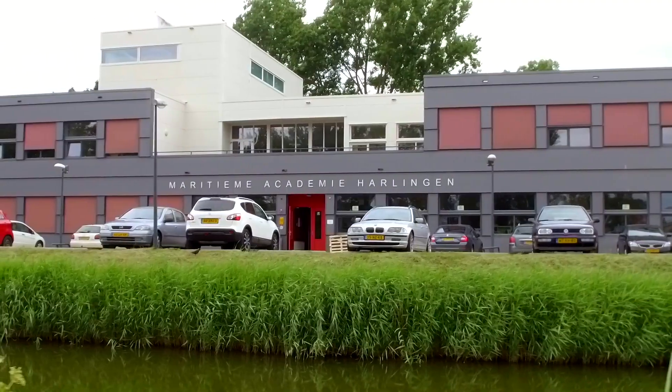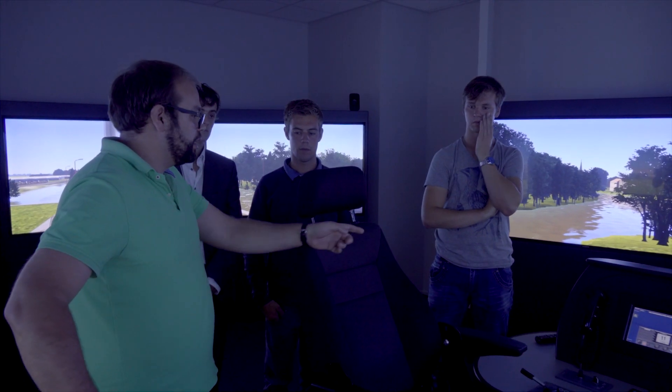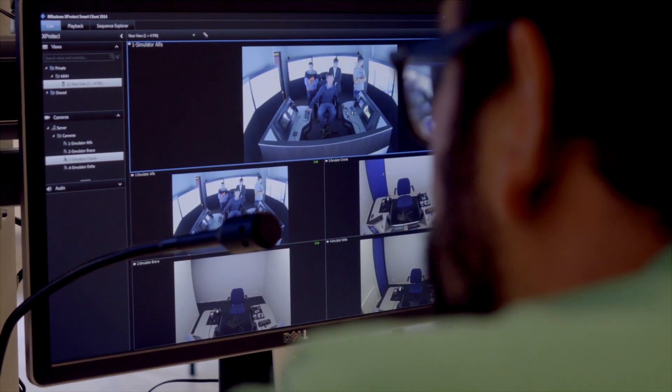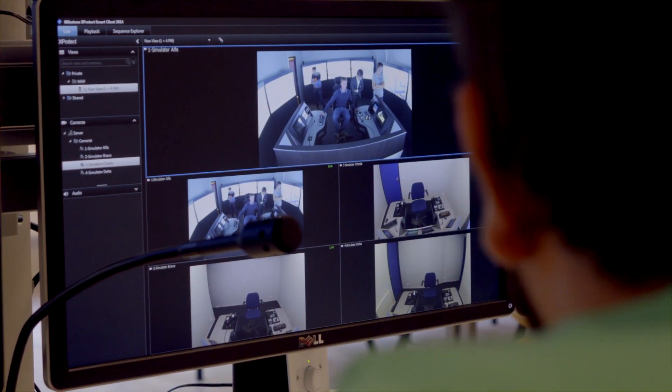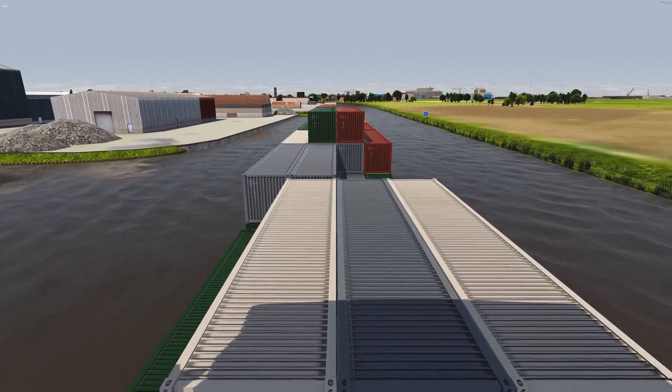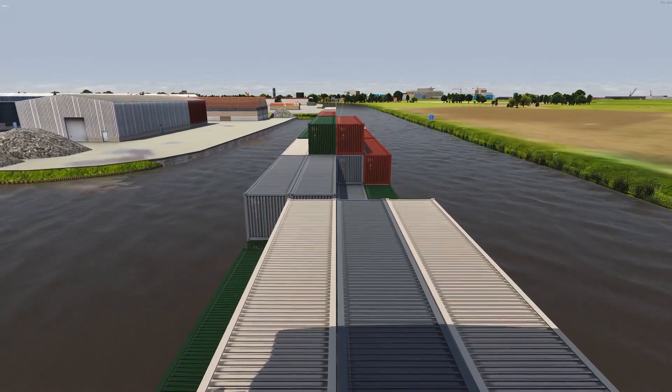Now this Inland Simulator, this full mission one, is a world center of expertise. Together with VSTEP we built it up, using our experience as sailors, captains and trainers, and using the capability of VSTEP to make a great product with great visuals, great behavior of the ships and great surroundings.